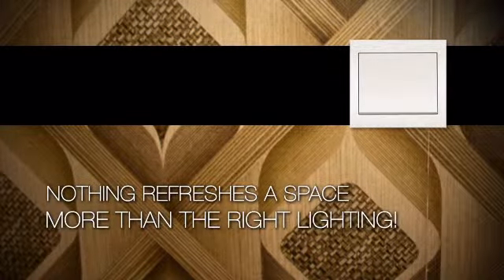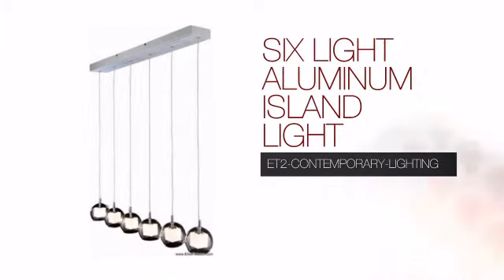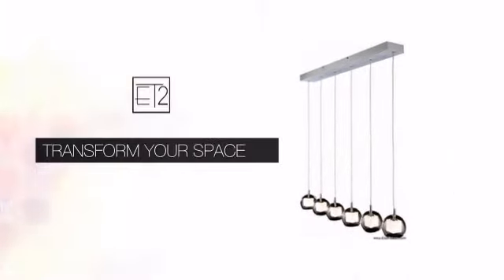Nothing refreshes a space more than the right lighting. Get the style you always wanted with this island light. This design from ET2 Contemporary Lighting will transform an ordinary room into an exceptional space.